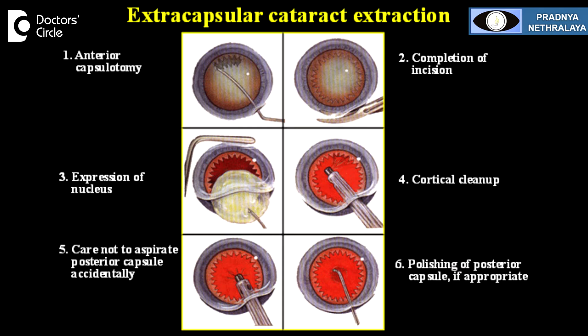Cataract is the most commonly performed surgery in the world, and it is the most successfully performed surgery. There are various types of cataract surgeries. What used to be called as extra capsular cataract extraction is now called manual small incision cataract surgery, where the cataract lens is removed in total.